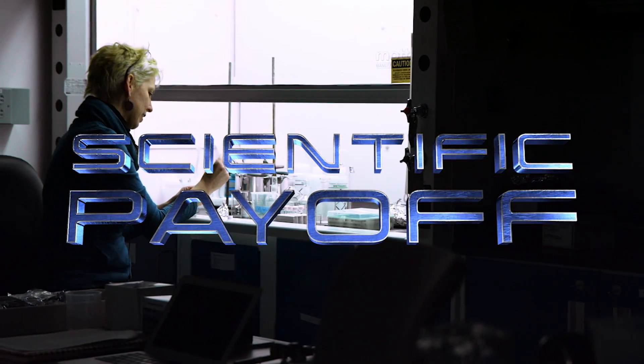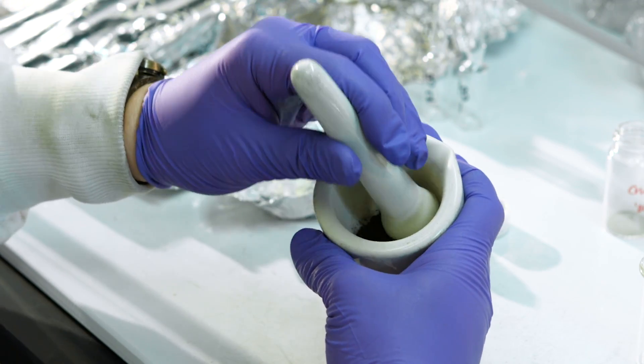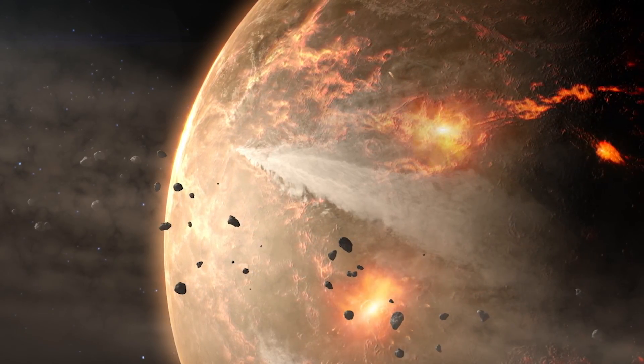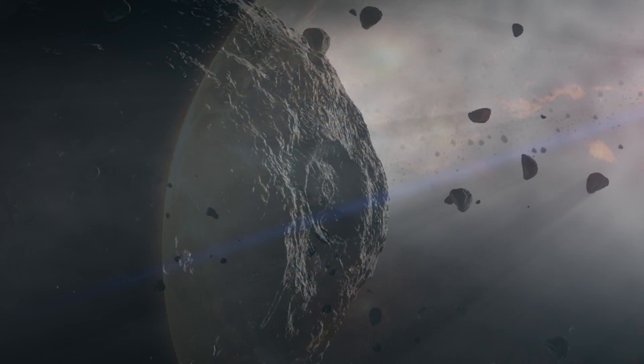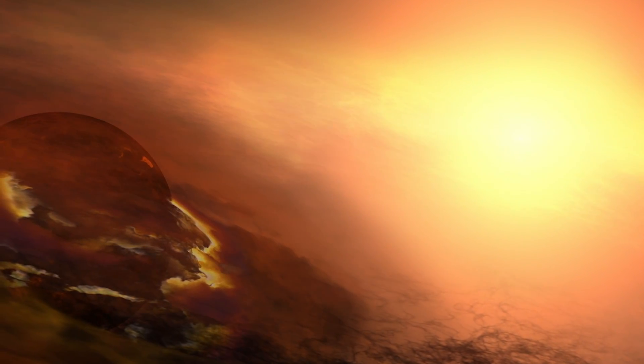There's a huge scientific payoff of delivering a sample of asteroid Bennu directly into the hands of scientists. We want to understand the origin of the Earth, the origin of the Moon, the other terrestrial planets, but the earliest histories of those bodies is wiped out. The asteroids record the earliest stages of the solar system, so it really is a time capsule from the very dawn of the history of our solar system.